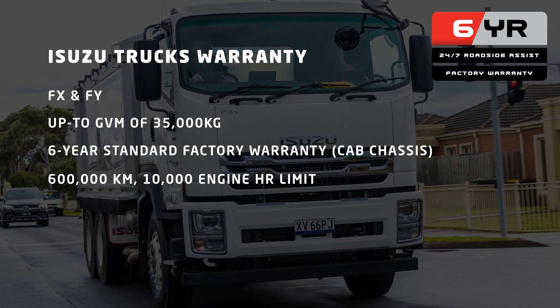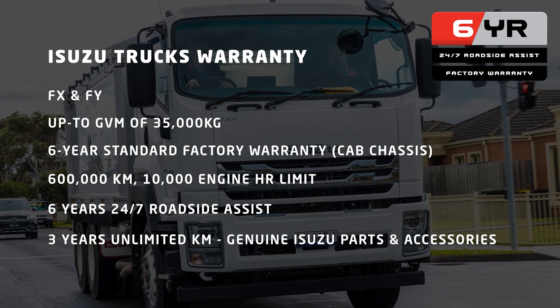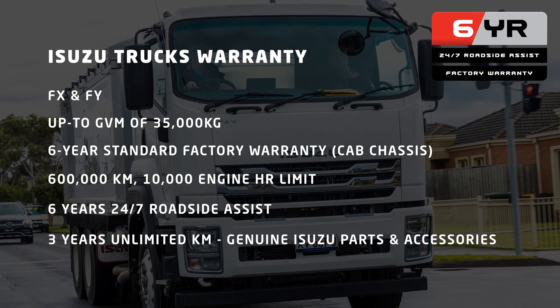As before, there's also six years of Isuzu 24/7 roadside assist and three years unlimited kilometres on genuine Isuzu parts and accessories.